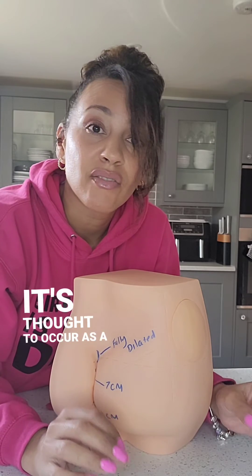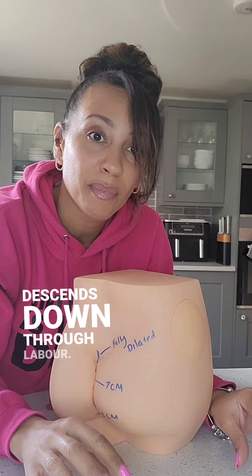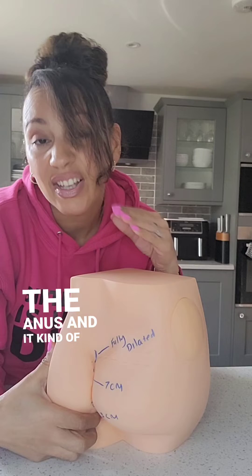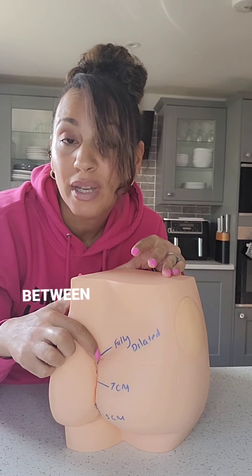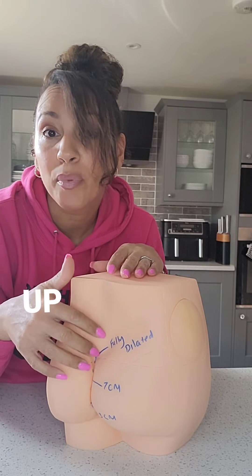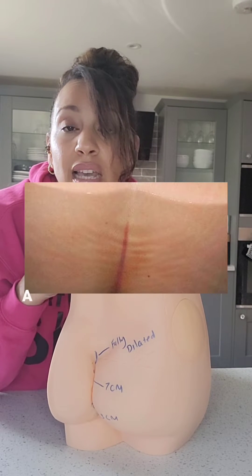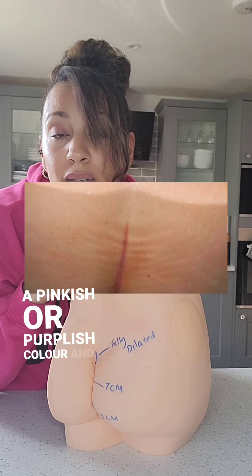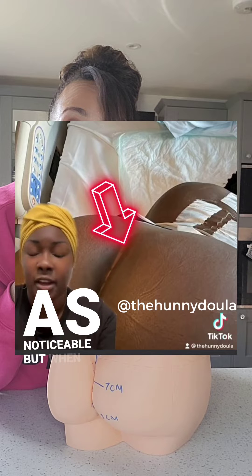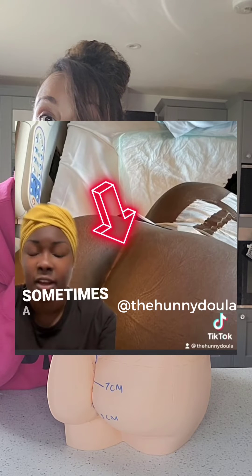It's thought to occur as a result of vasoconstriction and pressure from the baby's head as it descends down through labour. This line typically starts at the anus and extends upwards following the cleft between the buttocks. As dilation progresses, this line moves higher up on the back. On lighter skin tones, this line can appear as a pinkish or purplish colour. On darker skin tones, sometimes it's not as noticeable, but when it is noticeable, it can appear as a darker brown, silver, or even sometimes a grey line.